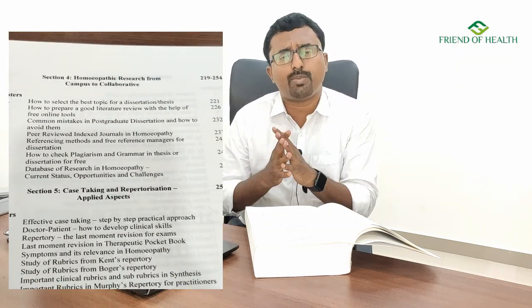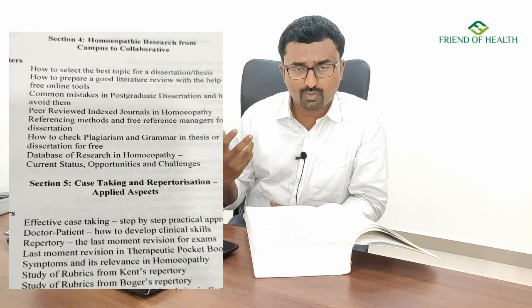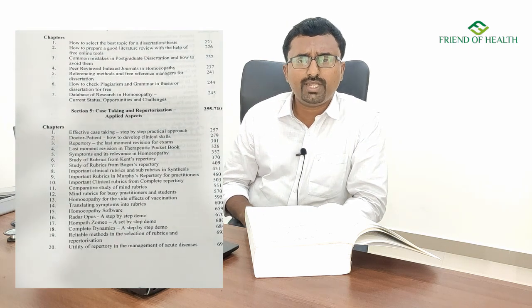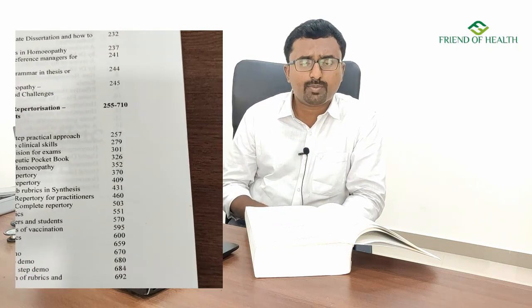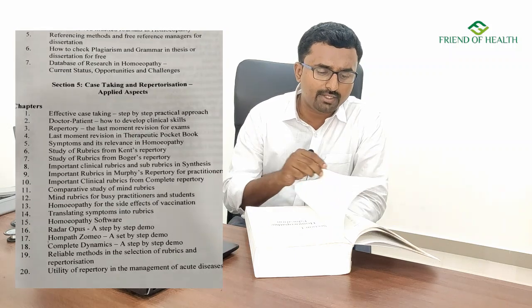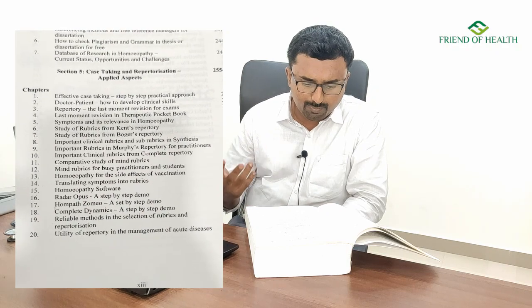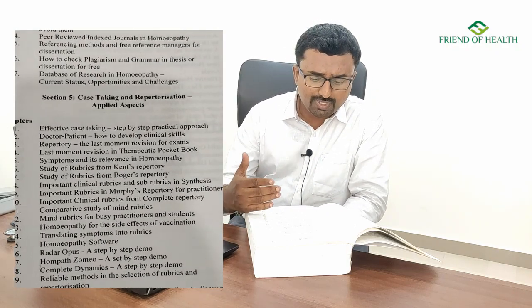Section four speaks about homeopathy research — from campus to collaborative — covering opportunities for private practitioners to present poster presentations, research papers, or experience sharing at venues, colleges, seminars, and webinars. Going through this section gives a clear idea of how to write a proper thesis or dissertation, along with databases of research in homeopathy. Case taking and repertorization is another key section; starting from page 257 to 698, a vast number of pages are dedicated to repertorization, covering effective case taking, practical step-by-step approaches, and last-minute exam revision.